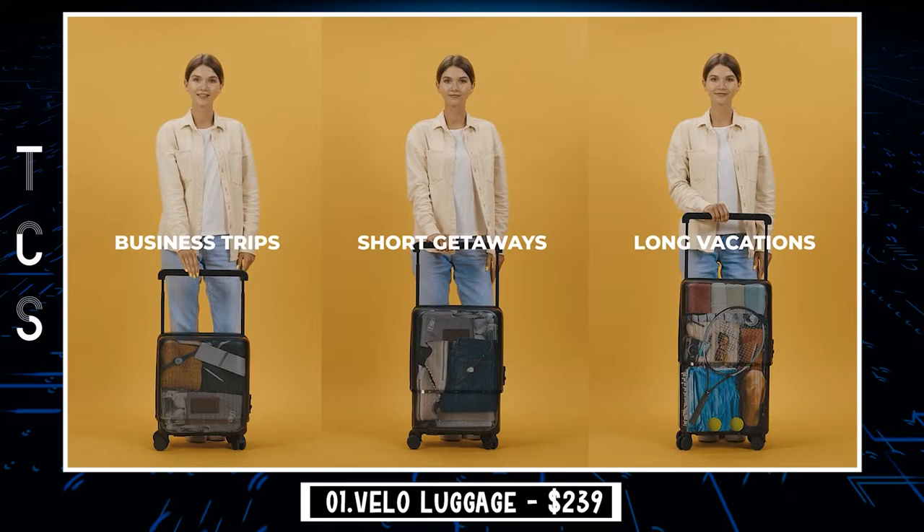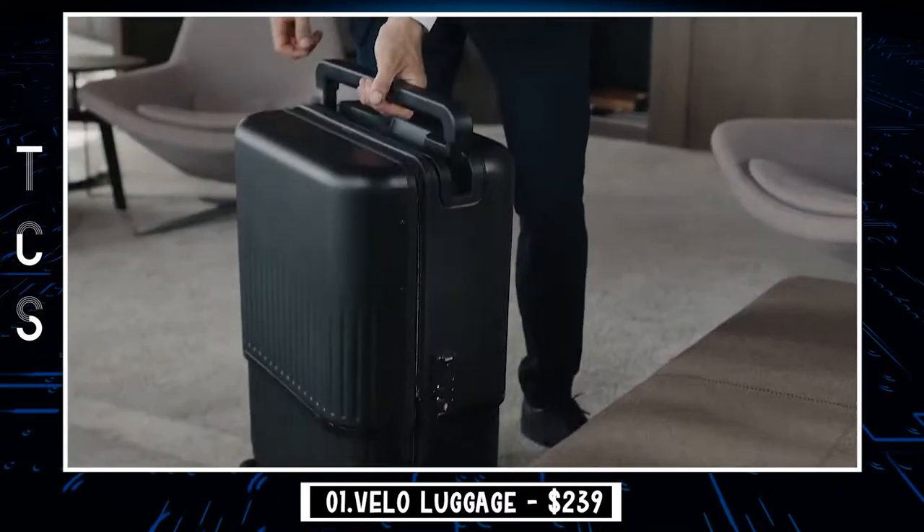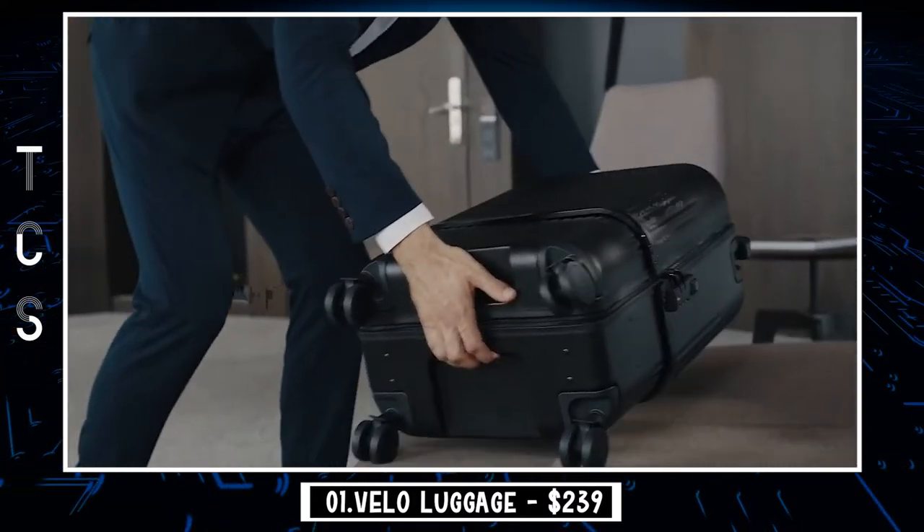Whether it's long walking distances, harsh cargo transporting, rainy weather, or heavy loads, Velo is able to withstand different traveling conditions and be your solid companion.